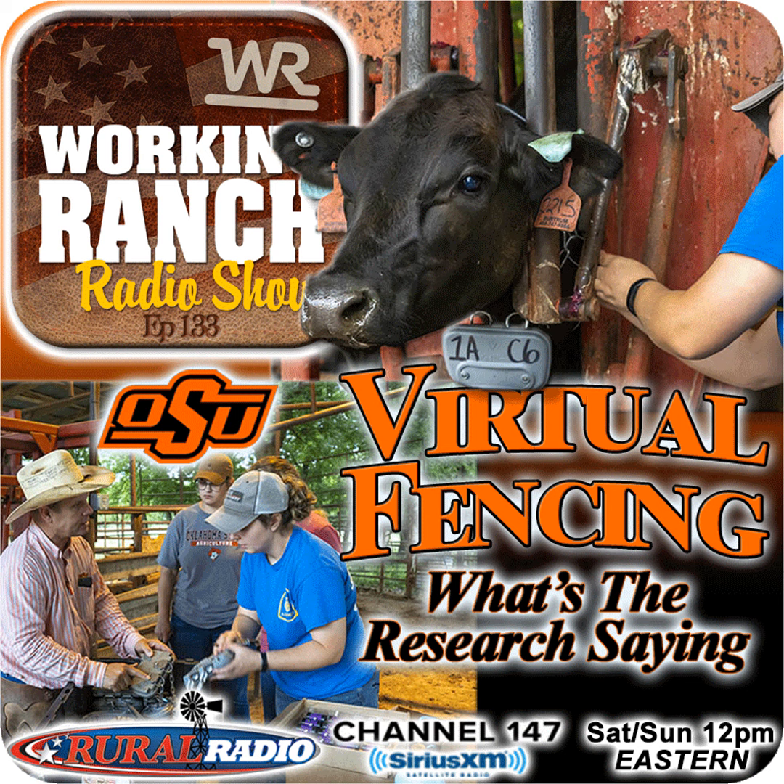We're talking today about virtual fencing with Ryan Reuters, Laura Goodman, and Elena Gerhart from Oklahoma State University. They've been in a multi-year study on virtual fencing using GPS technology on cattle. When we come back, we'll talk about the scope and size of that project and more of their findings, and get to the big question — is this technology going to be user-friendly and mainstream enough for ranchers across the country to adopt? We'll get into all of that when we return.